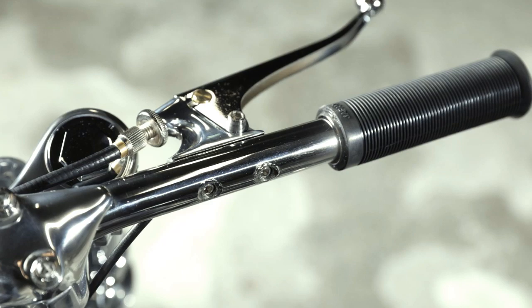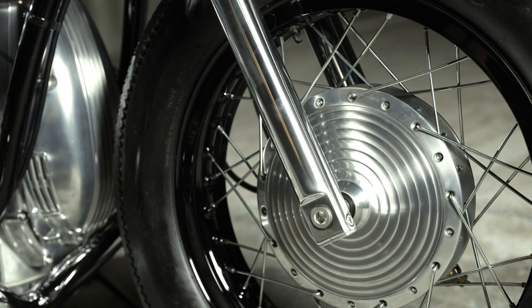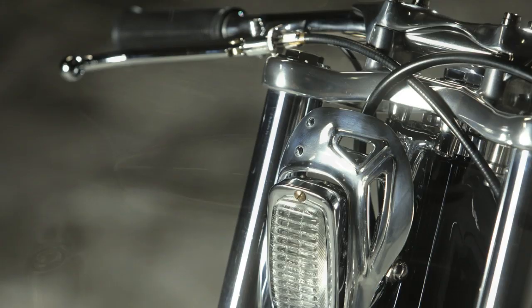And this raises a question. How beautiful can a custom motorcycle be when built with passion by a Japanese? And the answer is, well, maybe it is better for you to judge it for yourself.